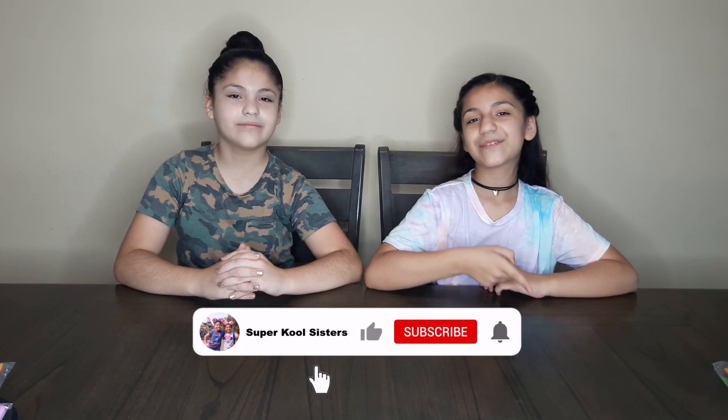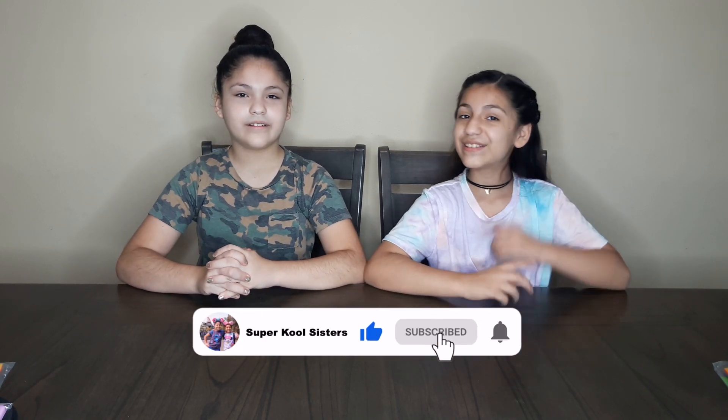Alright guys, so if you want to see more videos just like this one, make sure to comment down below and please hit that subscribe button and the notification button so you get notified every time we post a new video. Please leave a huge like — we'll see you guys next time, bye!